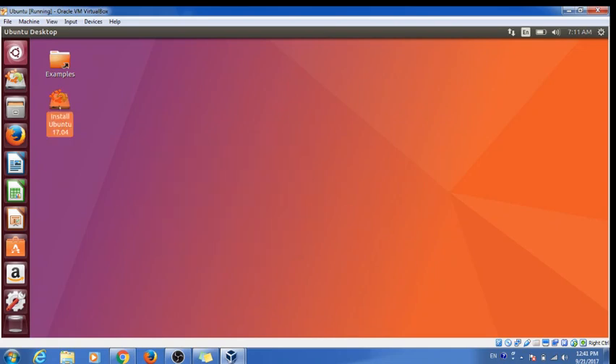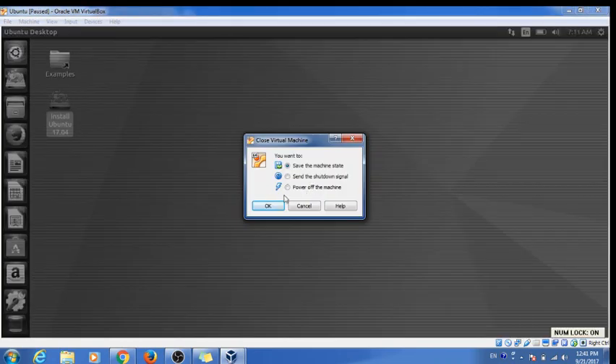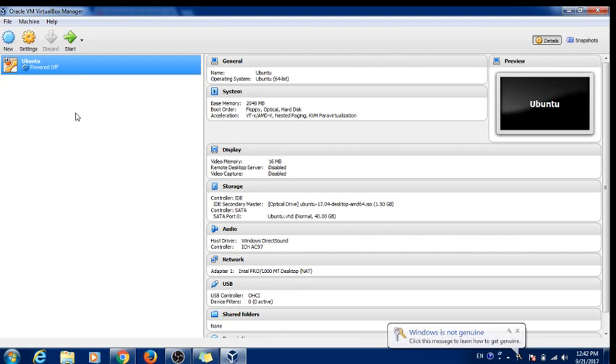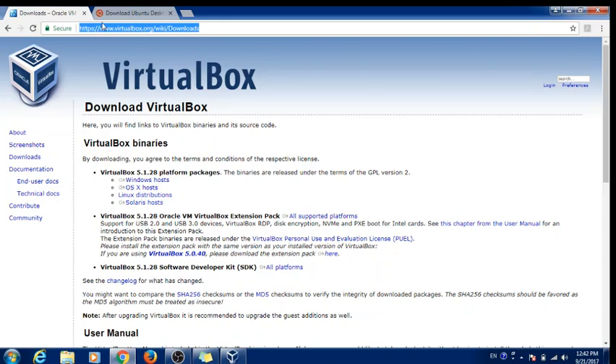Ubuntu is installed and everything is working. You can click to start installing — check my other video for the complete installation guide. This is useful if you want to do some coding or try out the operating system. Install it in VirtualBox first, and if you like it, install it on your real computer. It's great for experimenting without messing up your main system. Thank you for watching — have a good day!